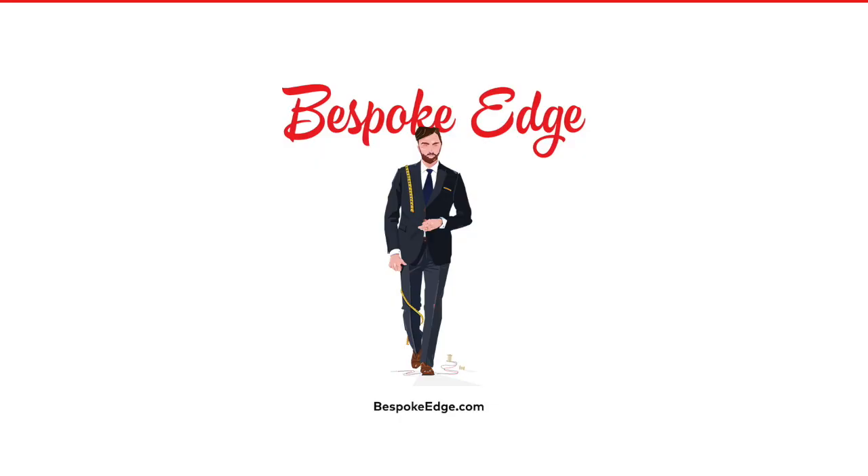More videos coming very shortly, and as always, we really appreciate your attention, guys. It means a lot to us. Don't forget, we do have an Alexa skill — if you have an Amazon Alexa-enabled device, just search 'style' or 'daily style tip' and you'll find the Bespoke Edge daily tip. Thanks for your attention, guys, and we will see you soon. Bye-bye.